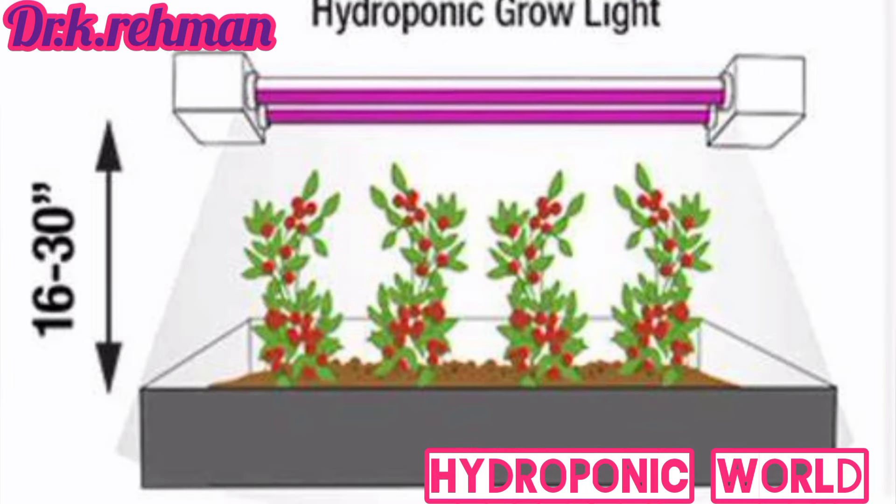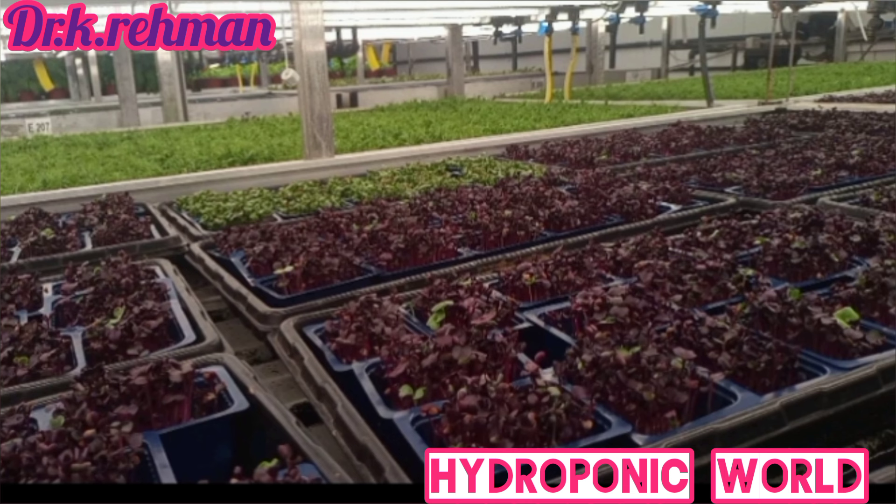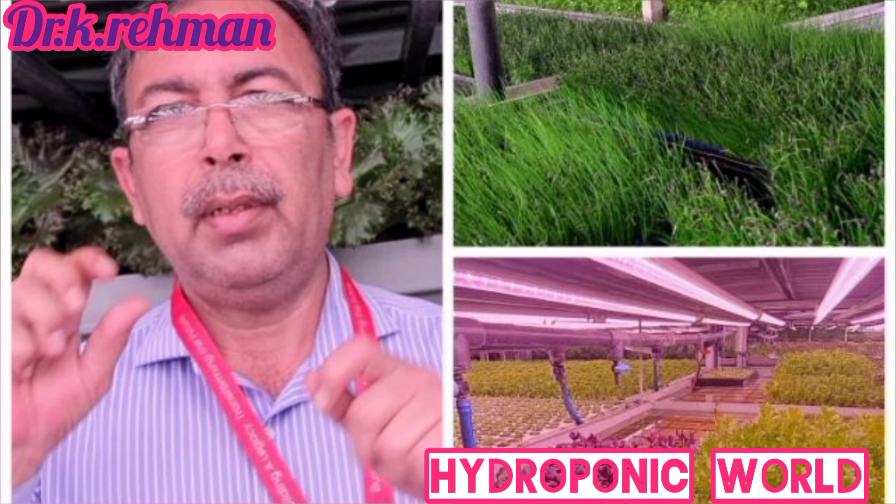Are you facing the problem of your hydroponic plants withering away due to lack of sunlight? Have you been storming your brain trying to figure out the key to achieving those delicious, juicy tomatoes or vibrant, fragrant herbs? Don't worry, you are in the right place — a place for all hydroponic lovers seeking answers to their light source dilemmas. Get ready as we embark on an illuminating journey to uncover the mysterious world of grow lights and discover how choosing the right ones will turn your hydroponic endeavors from dreary to triumphant.